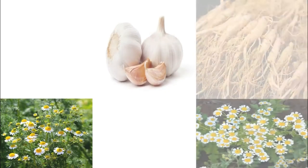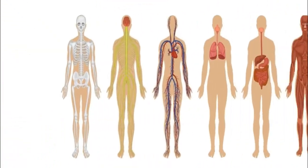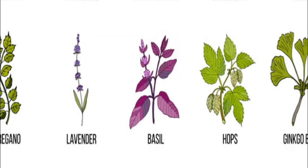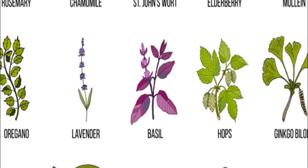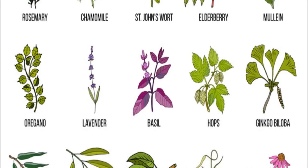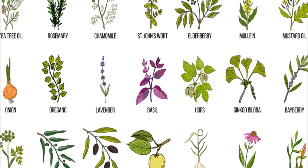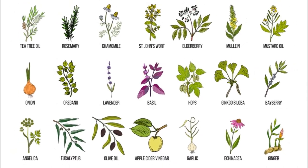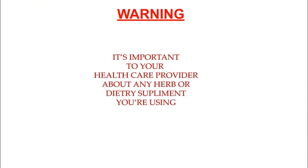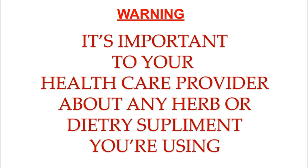We have been blessed with so many different plants and trees; so many of them react differently with the human body. Here is a look at some of the more common medicinal herbs. Most herbs have not been completely tested to see how well they work, or to see if they interact with other herbs, supplements, medicines, or foods. Products added to herbal preparations may also cause interactions. Be aware that natural does not mean safe. It is important to tell your health care providers about any herb or dietary supplement you are using.